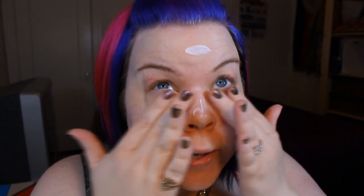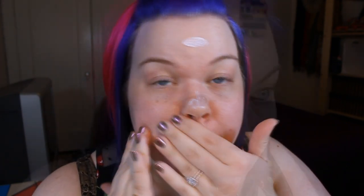My favorite personal primer is the Hourglass Veil Mineral Primer. I find it really smooths the texture of my skin and makes pores just absolutely disappear. This one is different from other primers I've used — it doesn't have the silicone texture, it's more like a lotion. I just put that on everywhere. What I also like about this primer is that it has SPF 15, so it's just an added layer of protection which never hurts.